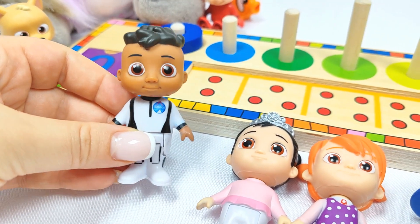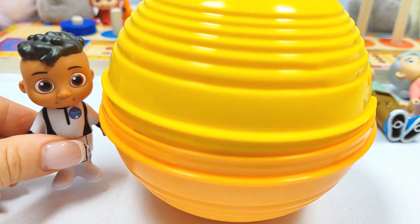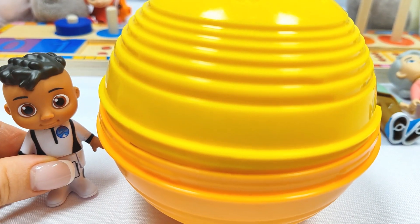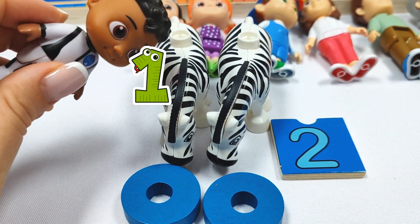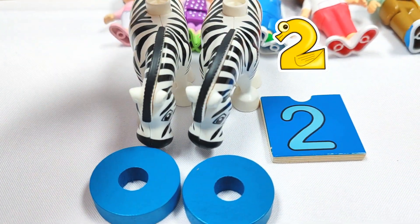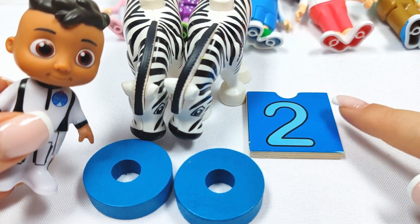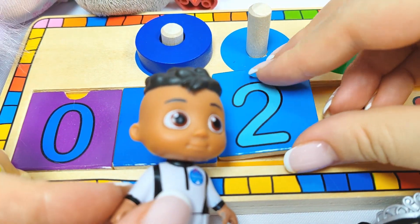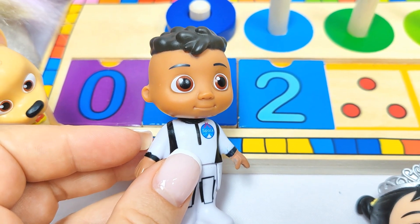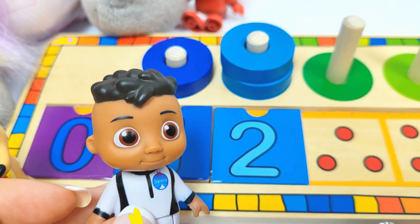And I am Cody and I need to find number two. Let's try this yellow ball. Wow, we found one, two zebras and the number two. Let's put it in its place. Two. Let's count the rings. One, two rings. Yay!